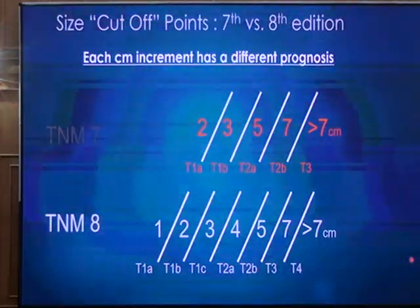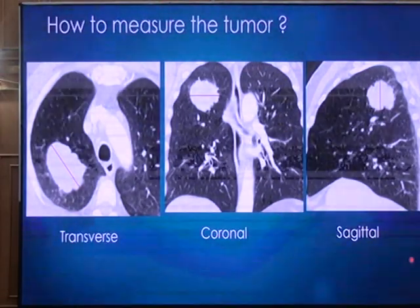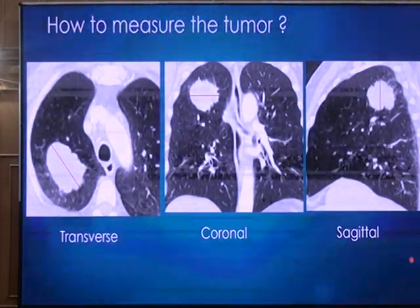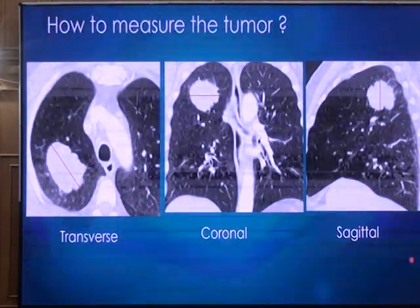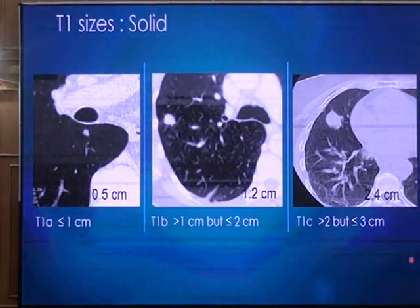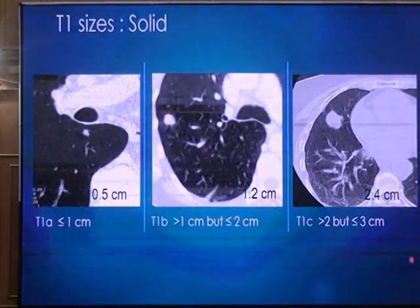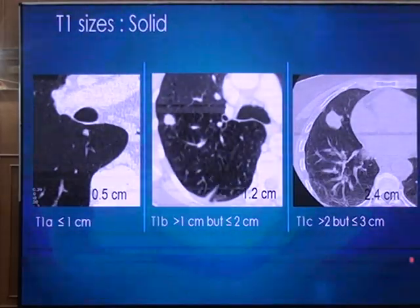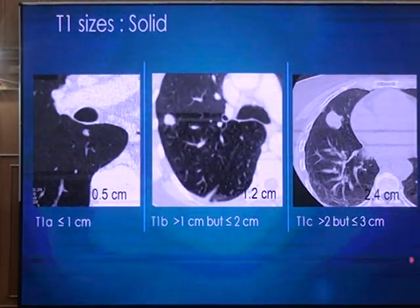T1 is divided into three subcategories: T1a, T1b, and T1c. T2 is divided into T2a and T2b. T3 and T4 each have one category. Because tumor size is so important, we need to know how to measure it. Tumor measurement is the longest axis diameter, which can be in any plane — axial, coronal, or sagittal. You measure only the tumor itself, not distal processes such as post-obstructive atelectasis or post-obstructive pneumonia. A tumor ≤1 cm is T1a; over 1 cm is T1b; over 2 cm but less than 3 cm is T1c. These size criteria apply to solid nodules.